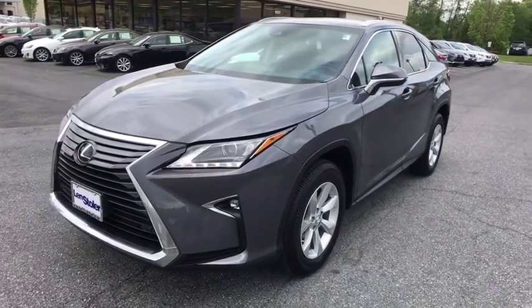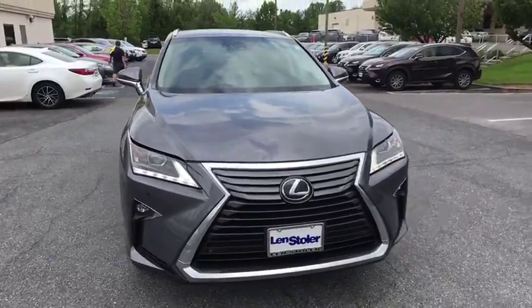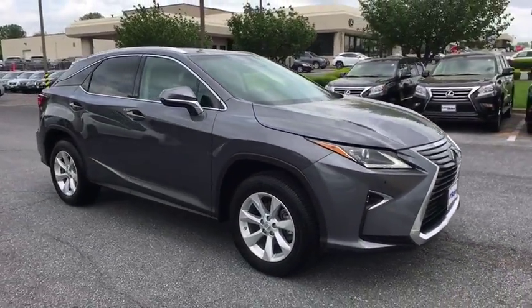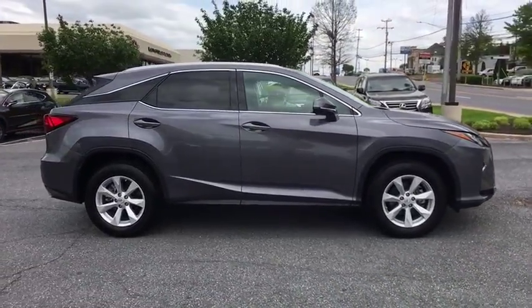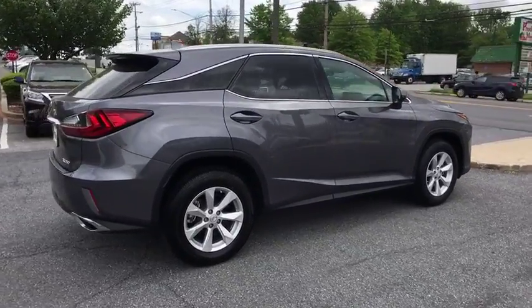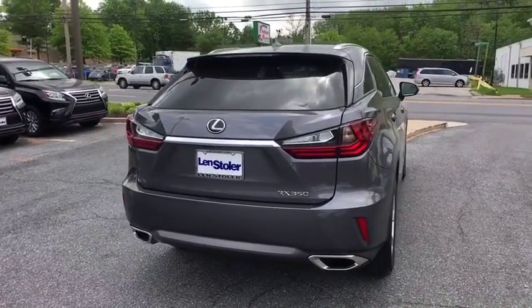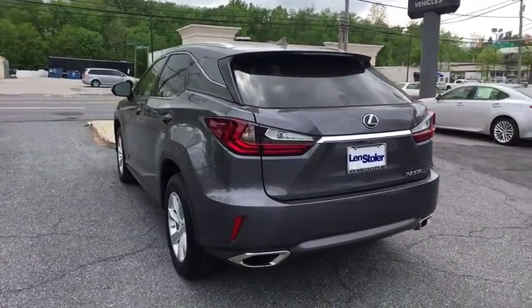The 2016 Lexus RX 350 offers a driver-inspired design and intuitive technology that puts you in total control of your interior. Paired with a spacious cargo area and a powerful V6 engine, the RX 350 continues to offer the best combination of powerful performance and interior luxury in its class. This vehicle has less than 7,000 miles.